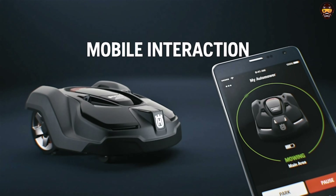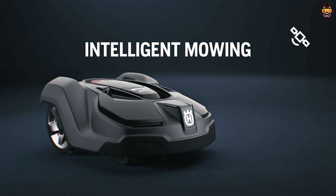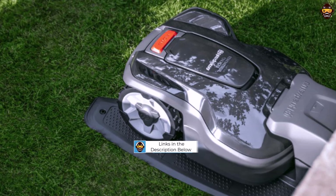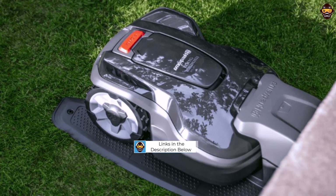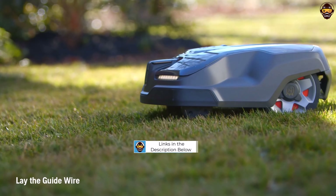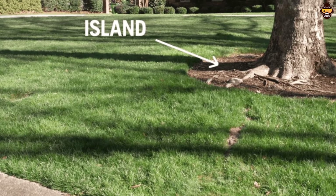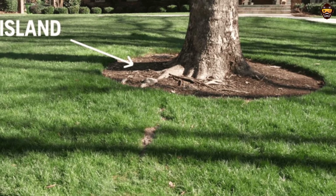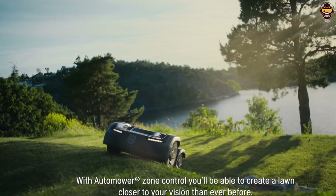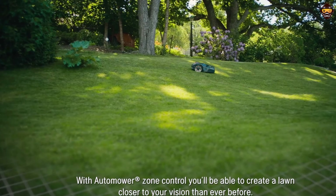Its smart mowing technology adapts to your lawn's specific conditions, providing ultra-quiet and energy-efficient performance. This robotic mower can handle slopes of up to 40%, making it suitable for various terrains. A standout feature is its self-installation capability, which allows for easy setup and immediate use. The mower also includes a weather timer that adjusts the mowing frequency based on your lawn's growth rate, ensuring optimal results under varying conditions.